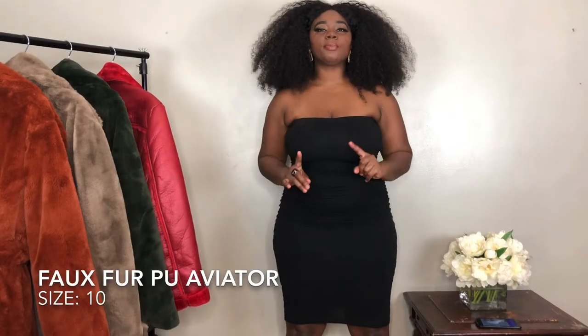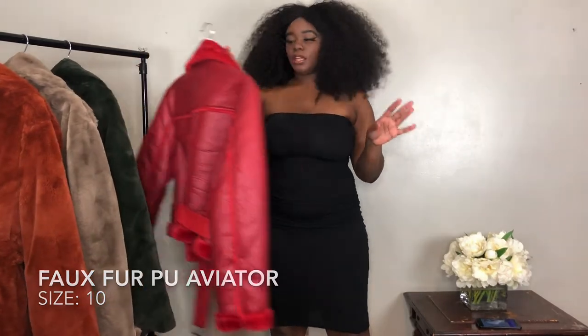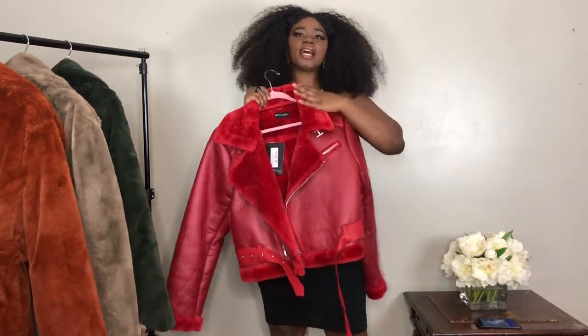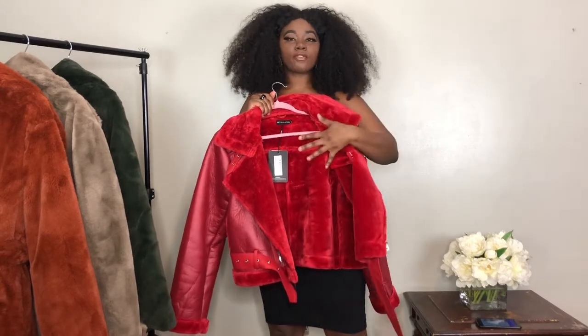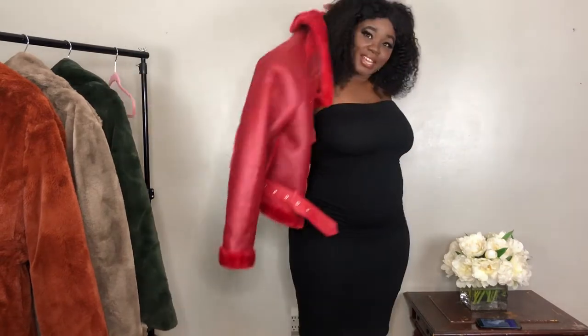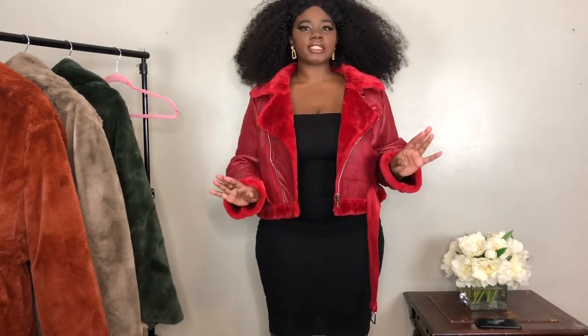Alright, the first coat I'm going to put on is this red PU aviator coat which came in this beautiful red color. It has this type of material on the outside and then it has faux fur on the collar all the way through the jacket. I did get it in size 10 and I did want to go down a size at first, but I kept it just in case I wanted to put a sweater underneath. It was a little big in the arms but I definitely feel like it fits in the bodice part.